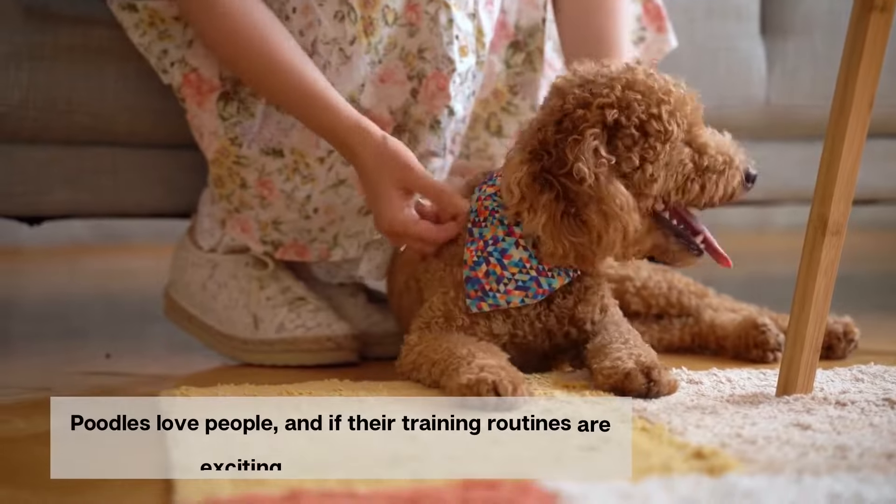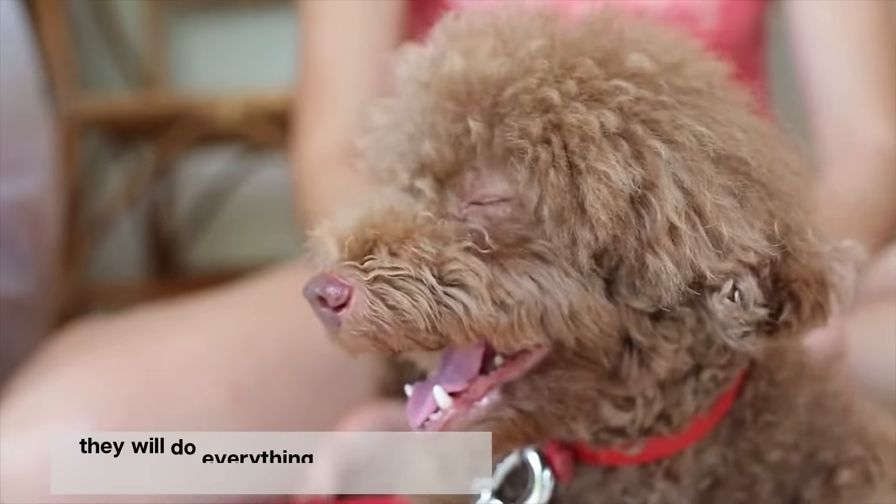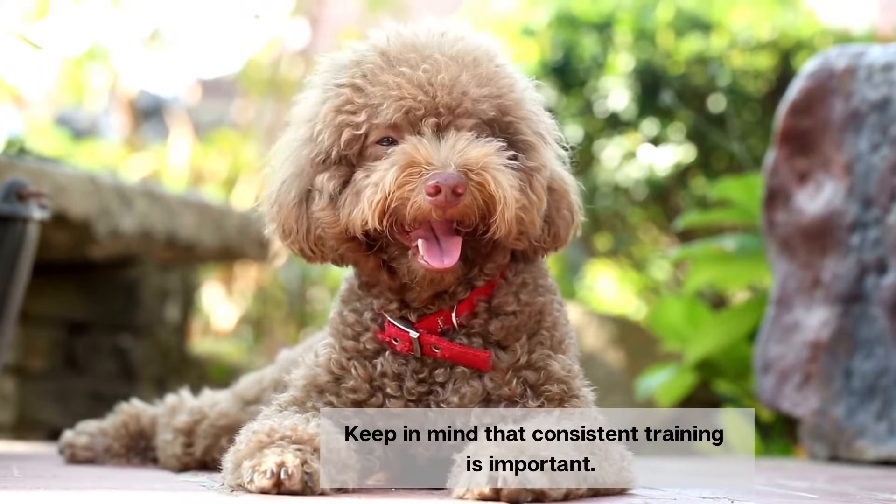Poodles love people, and if their training routines are exciting, fun, and positive, they will do everything in their power to please you. Keep in mind that consistent training is important.